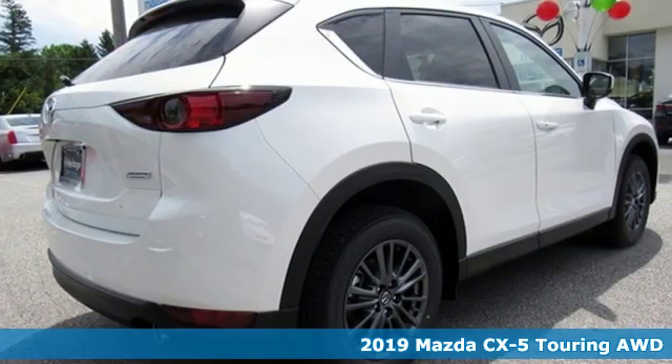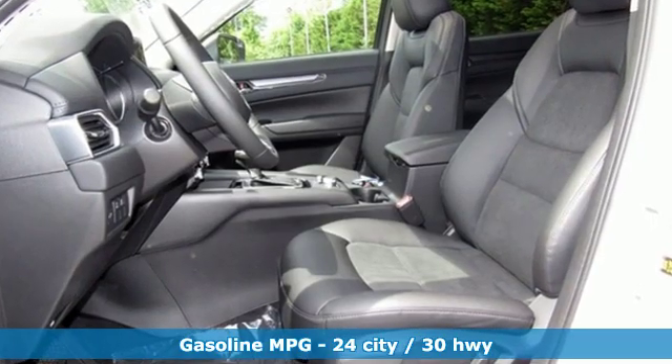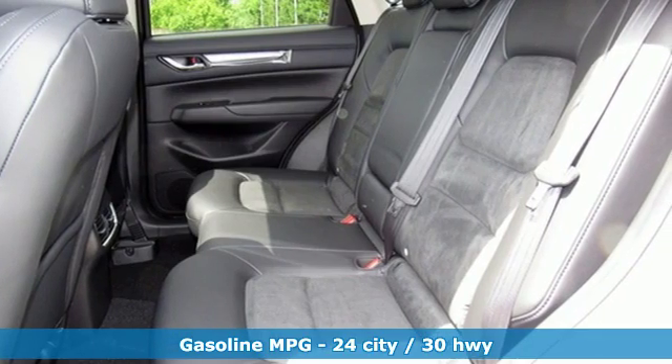It comes with great features you'll love: inline four-cylinder engine, dual-zone climate control, streaming audio, auto-dimming rear-view mirror, and front heated sports seats.